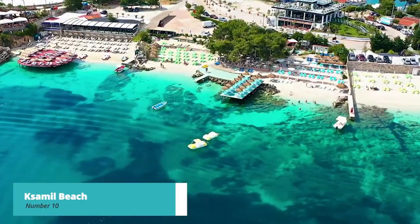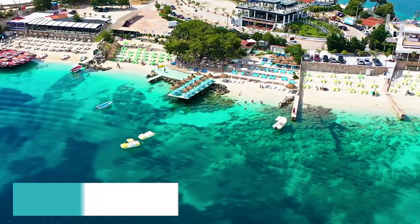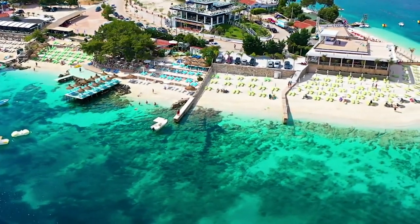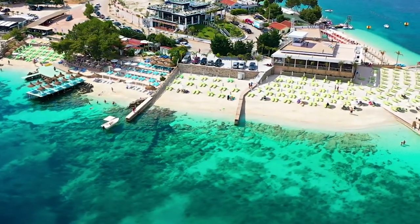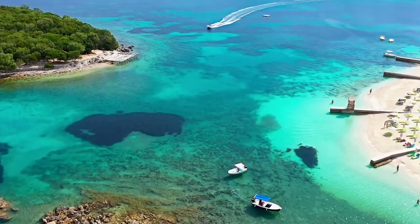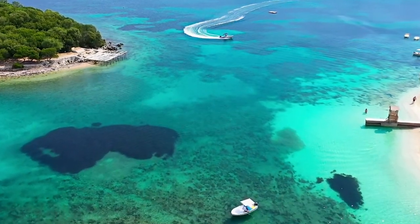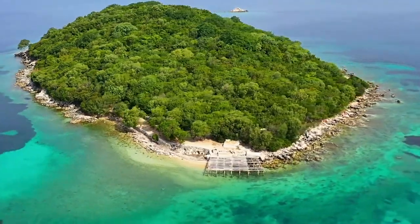Starting off our list at number 10, we have Samil Beach. Begin your Sarande adventure by basking in the sun at Samil Beach. This breathtaking spot features crystal clear waters and picturesque small islands just off the coast. Whether you're unwinding on the sandy shores or taking a dip in the turquoise sea, Samil Beach offers a relaxing and rejuvenating experience like no other.